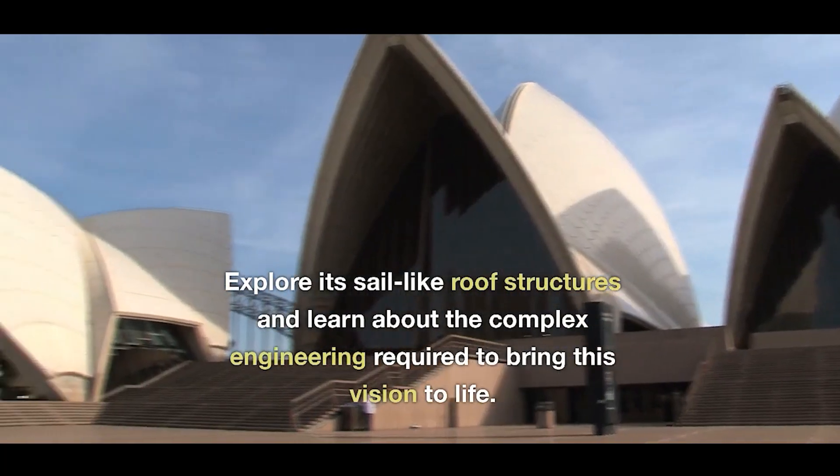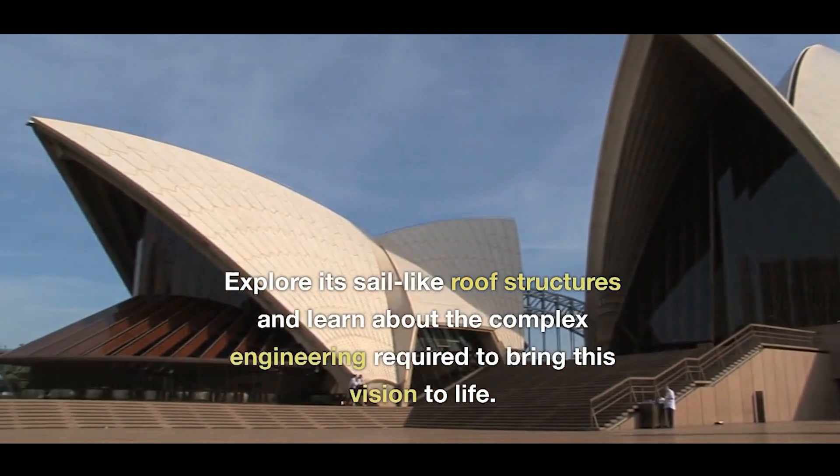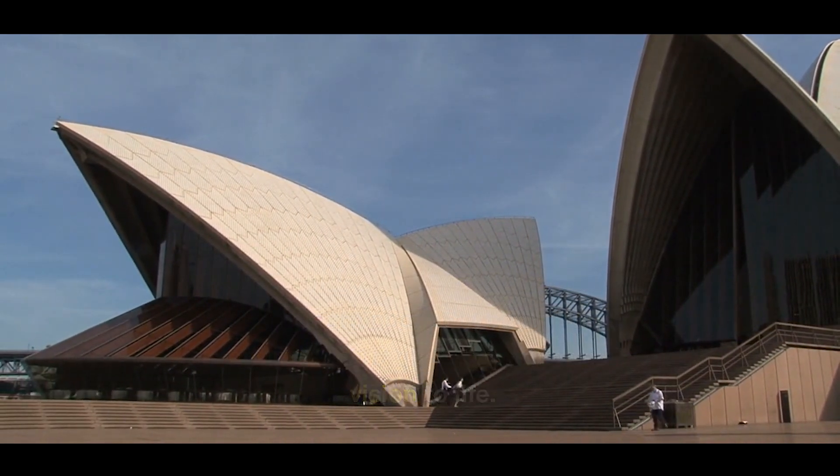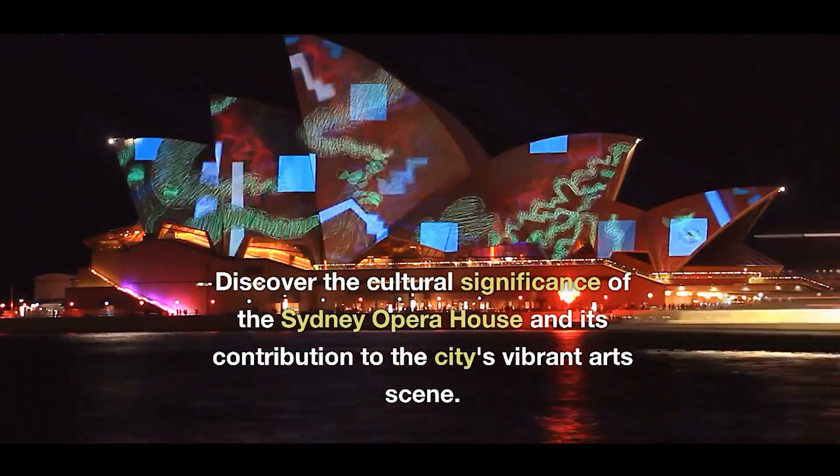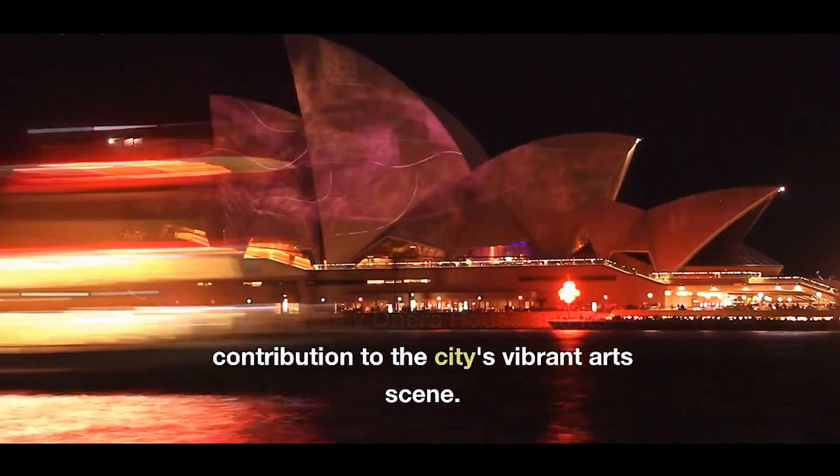Explore its sail-like roof structures and learn about the complex engineering required to bring this vision to life. Discover the cultural significance of the Sydney Opera House and its contribution to the city's vibrant art scene.